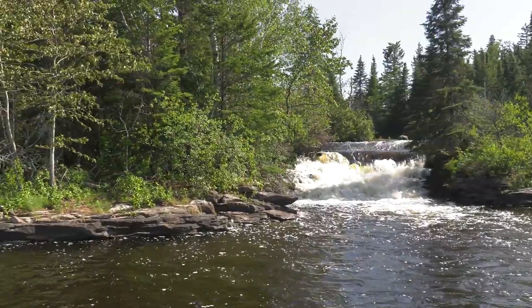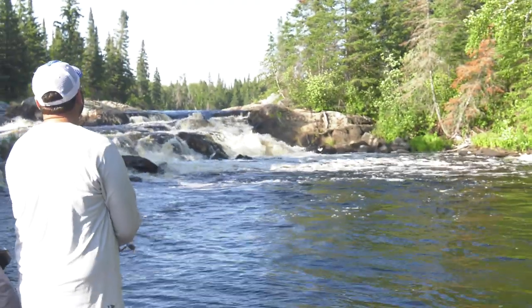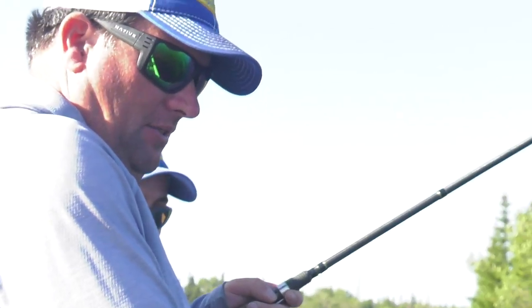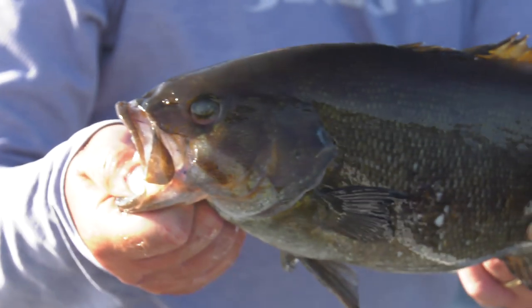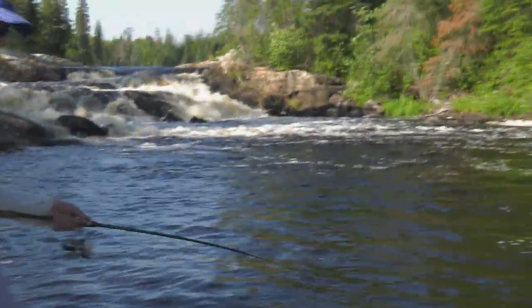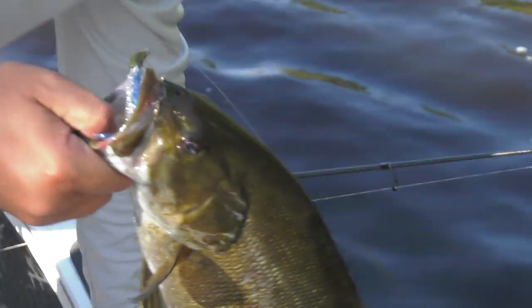This system is full of walleyes, but what makes it so intriguing is the multi-species aspect — it's tremendous smallmouth bass fishing. Smallmouth are one of my favorite fish, and you couldn't build a more picturesque spot to catch them. The fish are gorgeous and fight hard. I've caught smallmouth in a lot of different places, but I don't know if I've ever seen them come from such a pretty place. It was just such a cool experience fishing up here.